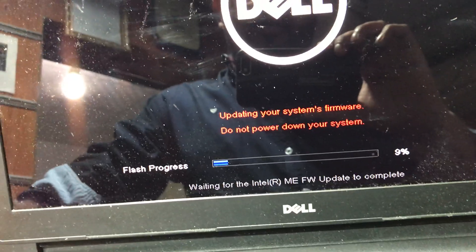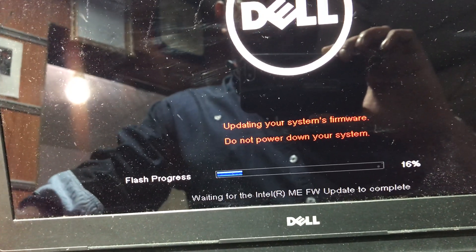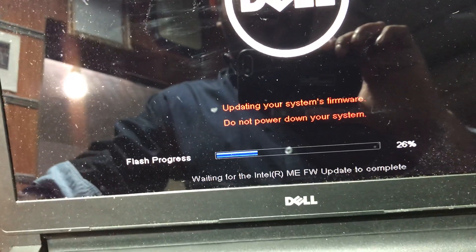The problem with the computer before was that it was showing some errors during the standby-to-wake process.